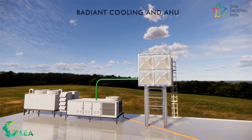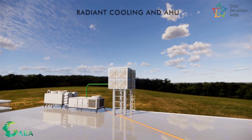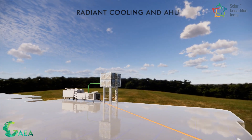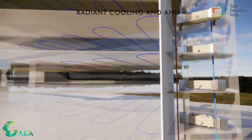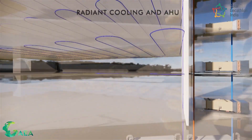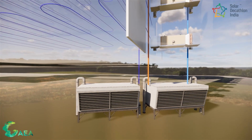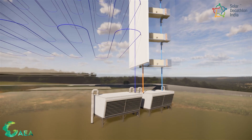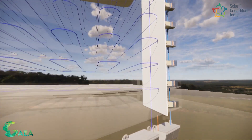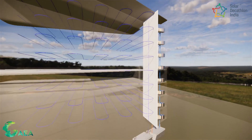Radiant cooling is a cooling system that uses radiant energy to cool the indoor space. It entails the installation of pipes or panels that circulate cold water to chill the surfaces around them, such as walls, ceilings, and floors. This method of cooling eliminates the need for energy-intensive air conditioning equipment. One of the primary advantages of radiant cooling is that it creates a more equal temperature distribution and enhances thermal comfort and indoor air quality for the occupants.